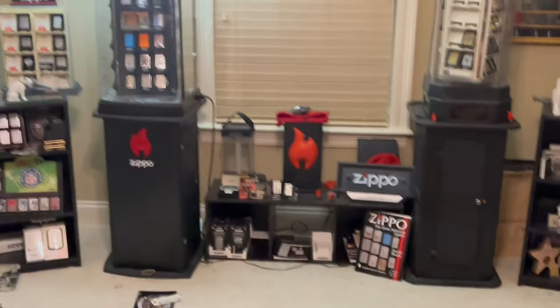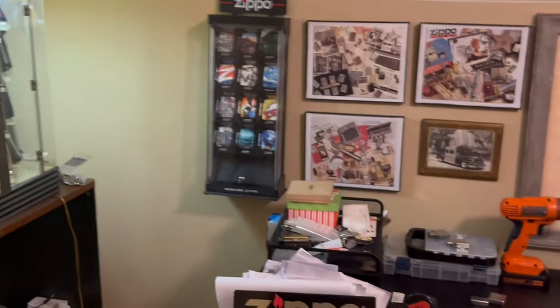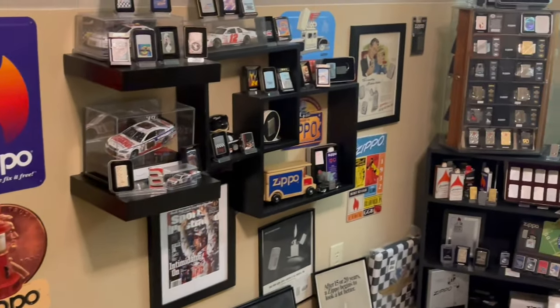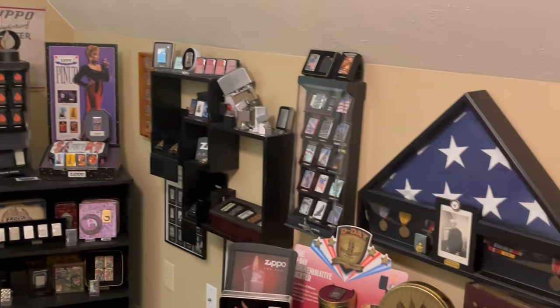And that's it — that is the Zippo room. If you have any questions or want to see anything closer, let me know in the comments. This is J-Row Lights; we'll see you on the next one.